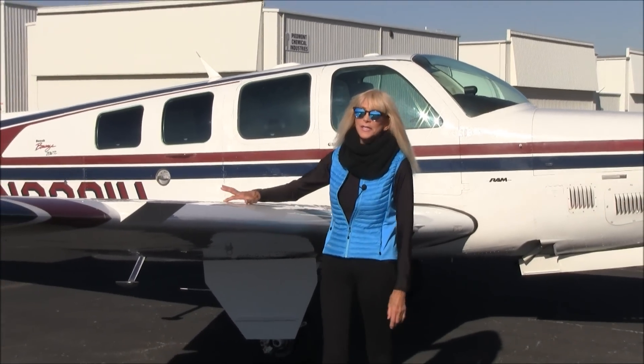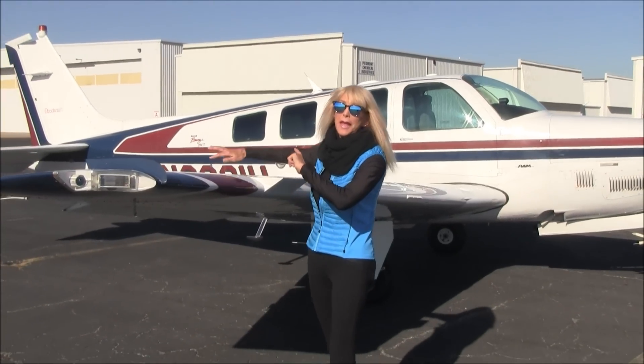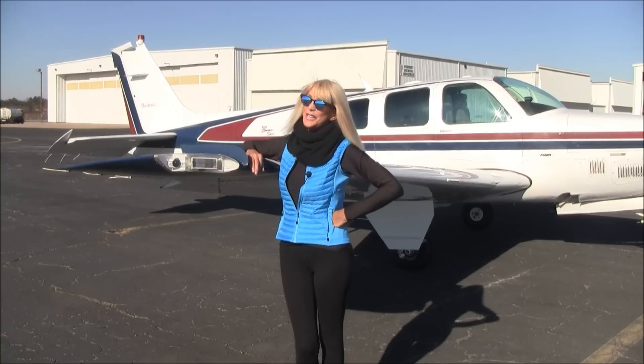This 1997 B-36 turbocharged airplane carries 102 gallons of usable fuel. And with that RAM STC, you'll be booking it to all your favorite destinations in no time.